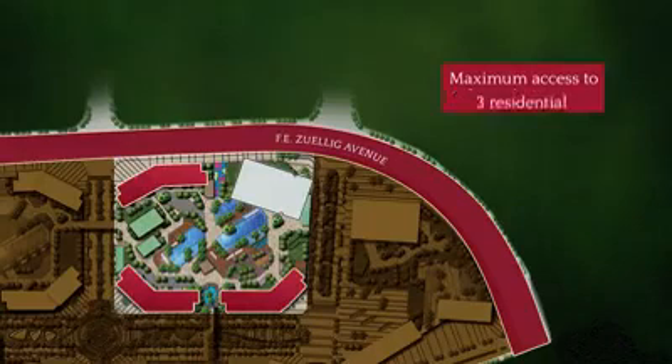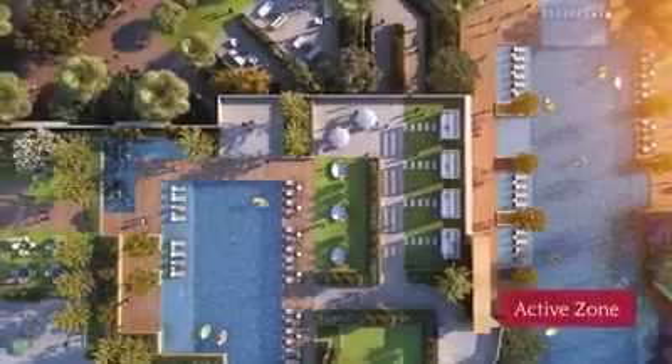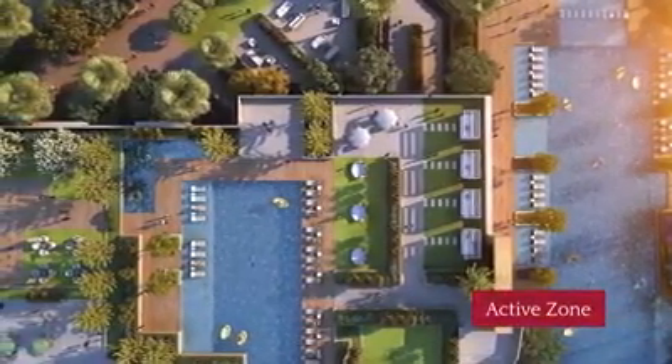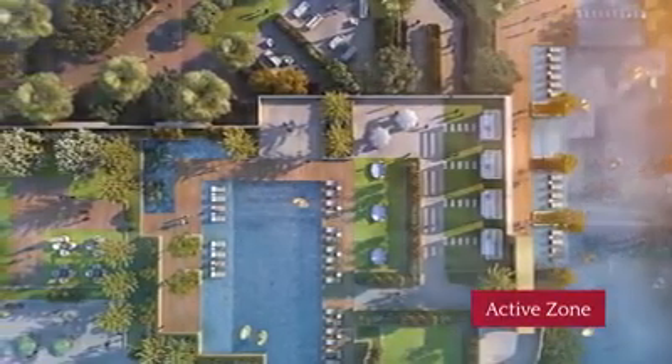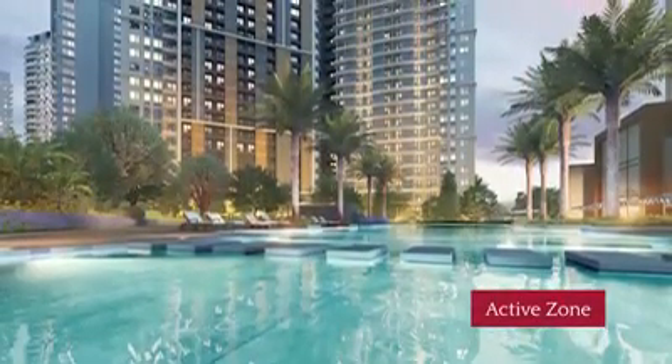The enclave has three residential buildings, one office tower, and at the center, the active zone — its exclusive amenity deck filled with outdoor spaces and features that help tenants keep an active, healthy lifestyle.